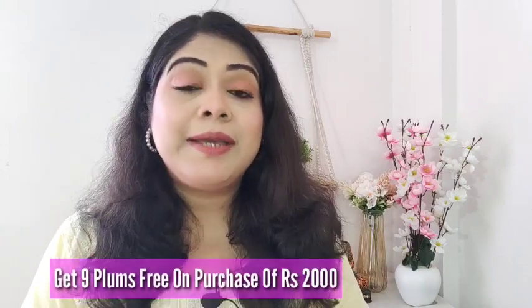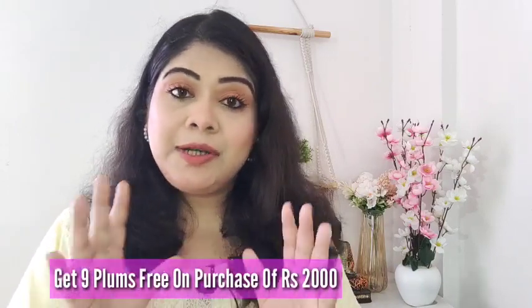Hi everyone, I hope all of you are doing well. I am so excited today because I am going to share an amazing news — Plum Goodness has turned 9, they are on cloud 9! A massive sale is going on on the Plum Goodness website right now where you get up to 50% off on their products. And if you shop for ₹2000, you will get 9 plum products absolutely free. Happy birthday to Plum!